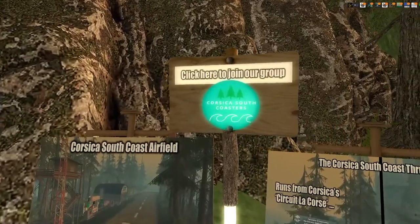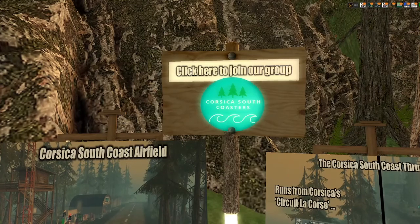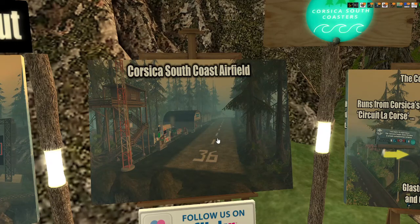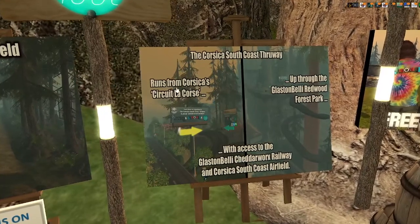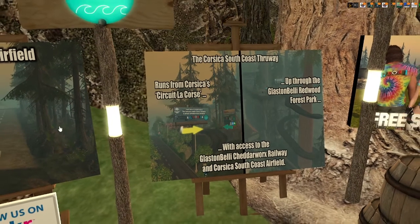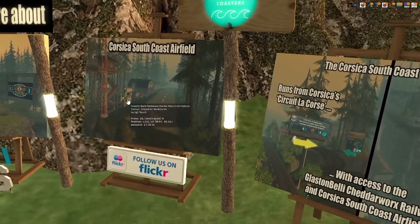We'll have links for Corsica South Coasters and hopefully do some exploring through there. If you are a pilot, directly connected with Glastonbelly is the Corsica South Coast Airfield. I have YouTube links — I've taken off from Corsica South Coast Airfield, which is on the western end of Glastonbelly Redwood Forest Park. There is also the Corsica South Coast Thruway, which connects down mainland from the circuit.